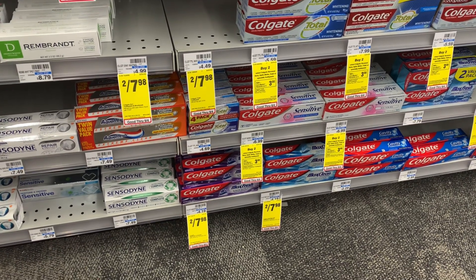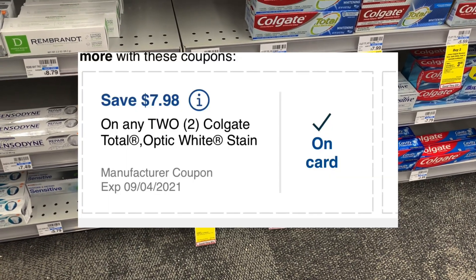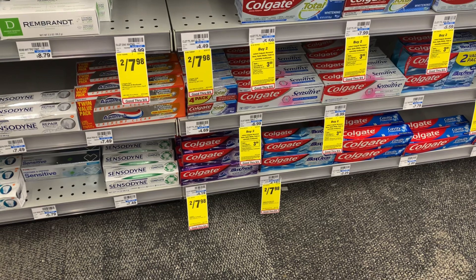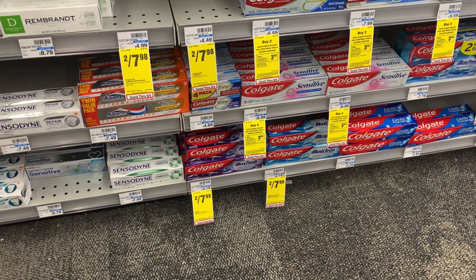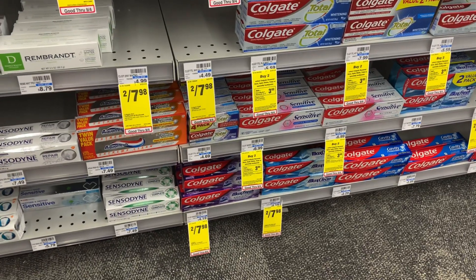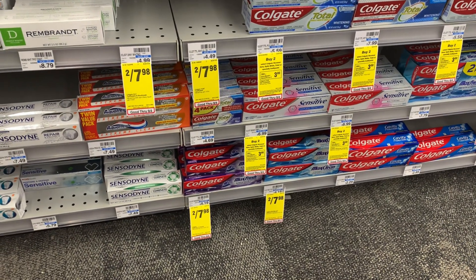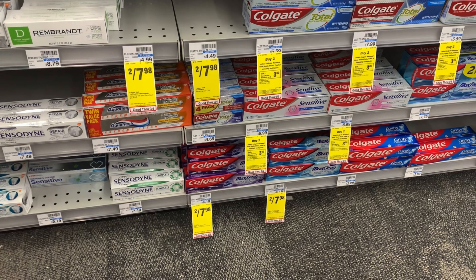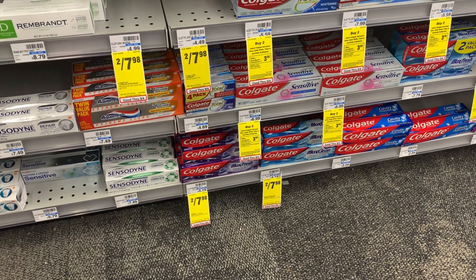Let's talk about the Colgate deal real quick. Select ones are on sale for two for $7.98 and CVS gave us a $7.98 manufacturer coupon. I'm not doing this deal because I personally have enough toothpaste — the only way I'm grabbing toothpaste is if it's going to make me money. Since this is just free, I'm passing on it. I did consider adding this into my 10 off 70, but I've been hearing that the $2 digital coupon is attaching instead of the $7.98, so I'm just not going to mess with this one.